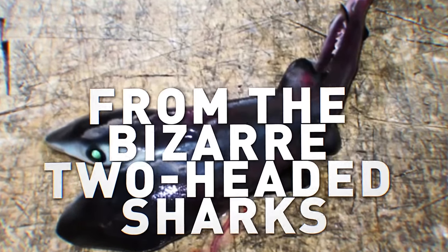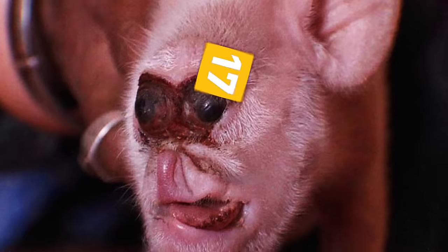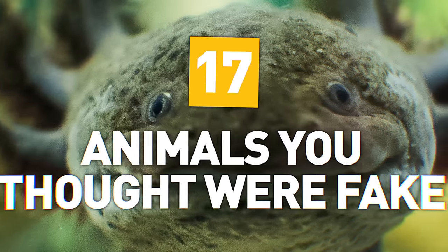From bizarre two-headed sharks to the nightmarish mutant monkey pig, here are 17 animals you thought were fake!